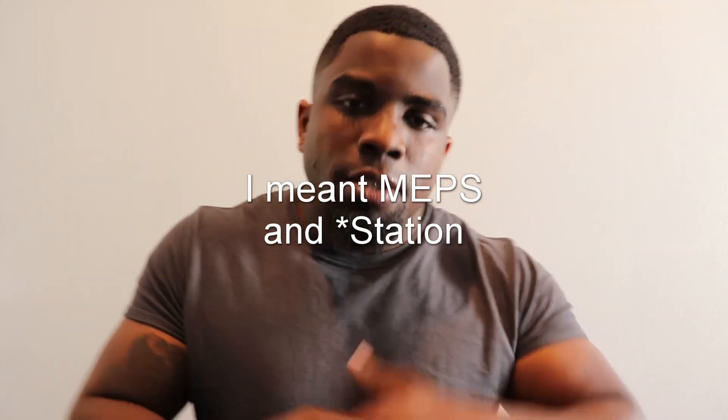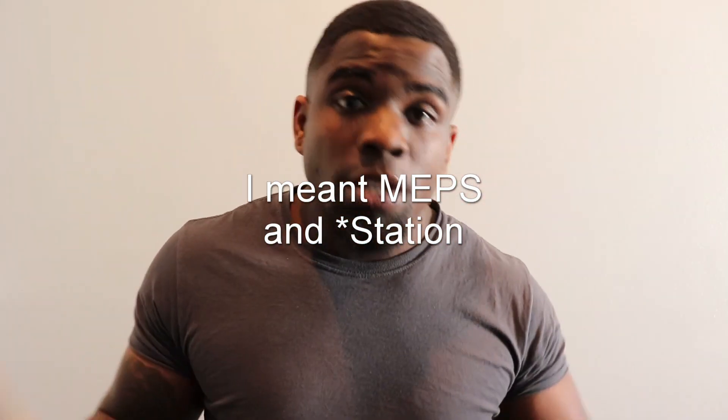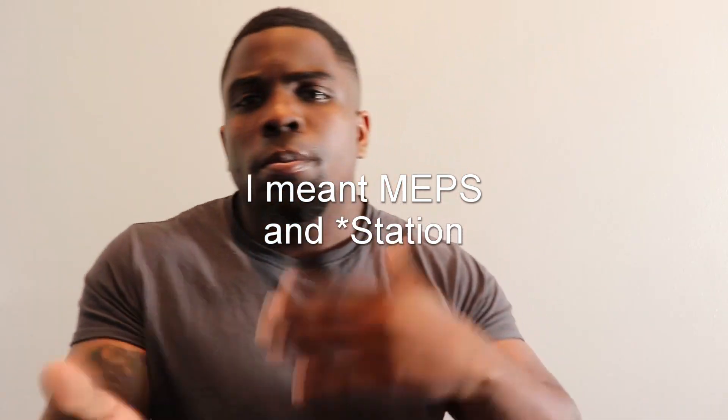So this is about my experience at MEPs. MEPs is the military processing industry. I'm going to the Navy — hoorah. I know a lot of people do these kind of videos, a lot of military YouTubers and people that just went to MEPs. I'm not really a type of person to jump on a bandwagon but let's do it.